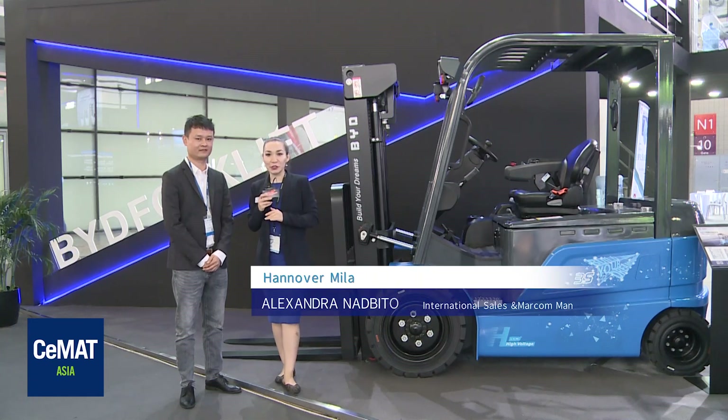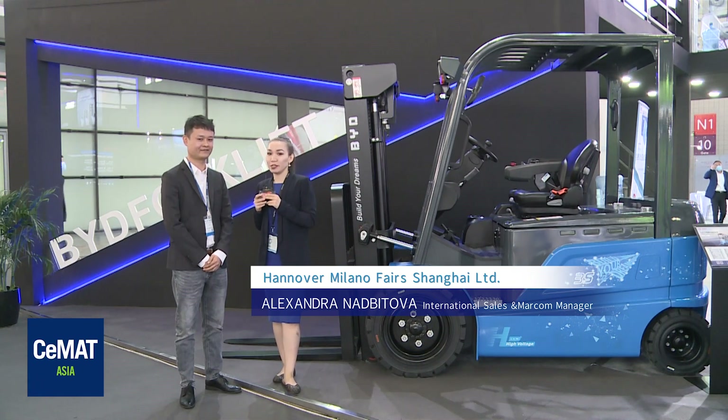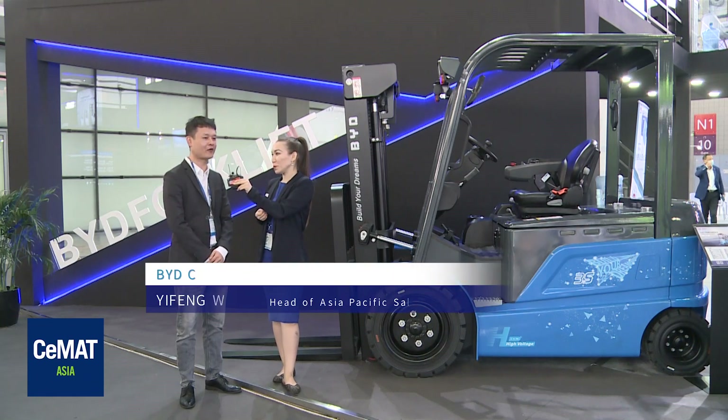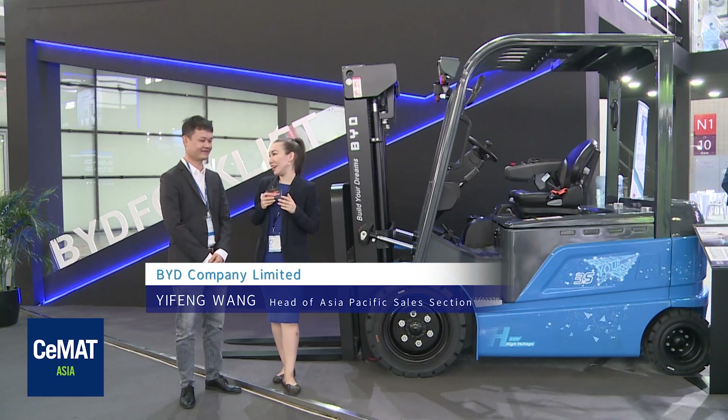Welcome back to our online guided tours. Right now we are at BYD Forklift booth and with me is Mr. Wang, who is the head of sales of the Asia-Pacific region. Hello Mr. Wang. Hello, nice to meet you. Welcome to BYD Forklift Show here, and thank you for participating in MyAsia 2020.